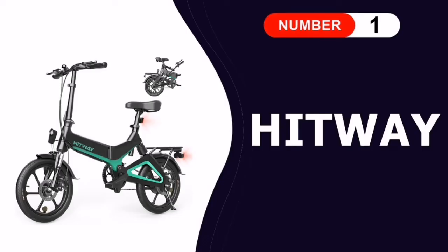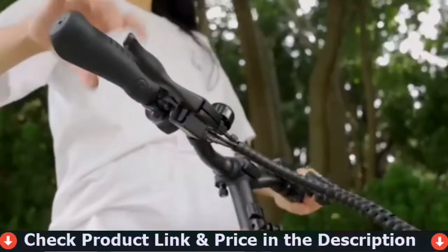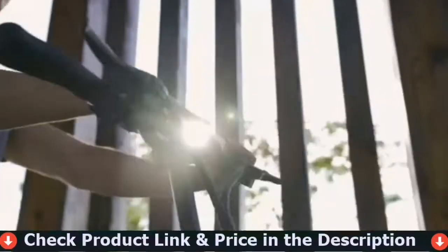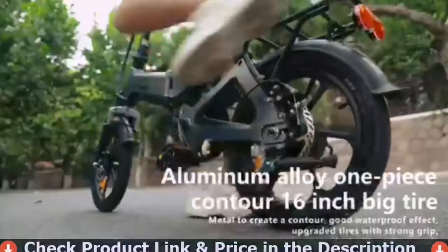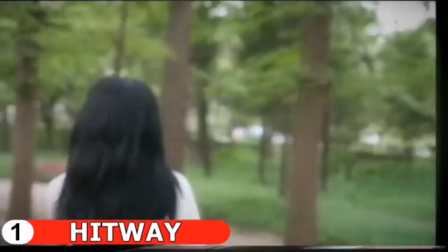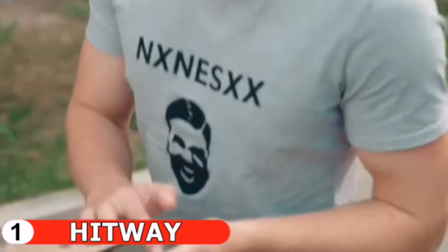Number one in our list is the Hitway Electric Bike. The body of this folding electric bicycle is made of aviation-grade aluminum and magnesium alloy, ensuring sturdiness and excellent portability. The width of the body is only 77 centimeters after fast folding, which can easily fit into the trunk of a car. It is equipped with a 36-volt, 250-watt high-speed motor with a top speed of up to 25 kilometers per hour and a maximum gradient of 25 degrees.